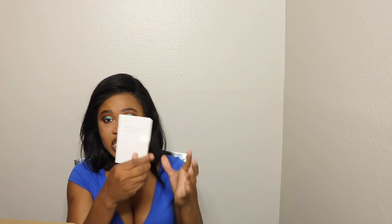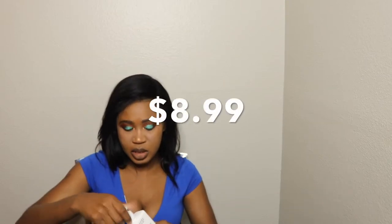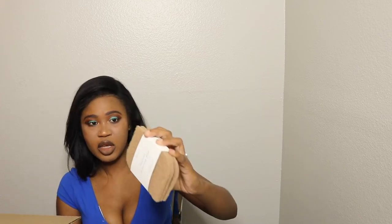Next I got this mint and oregano Grove Collaborative chapstick — the packaging is so cute I don't want to pull it out. Then I got this cocoa butter body lotion. It's unscented so it doesn't have a strong smell, but I'll definitely be using it — you get 12 fluid ounces.